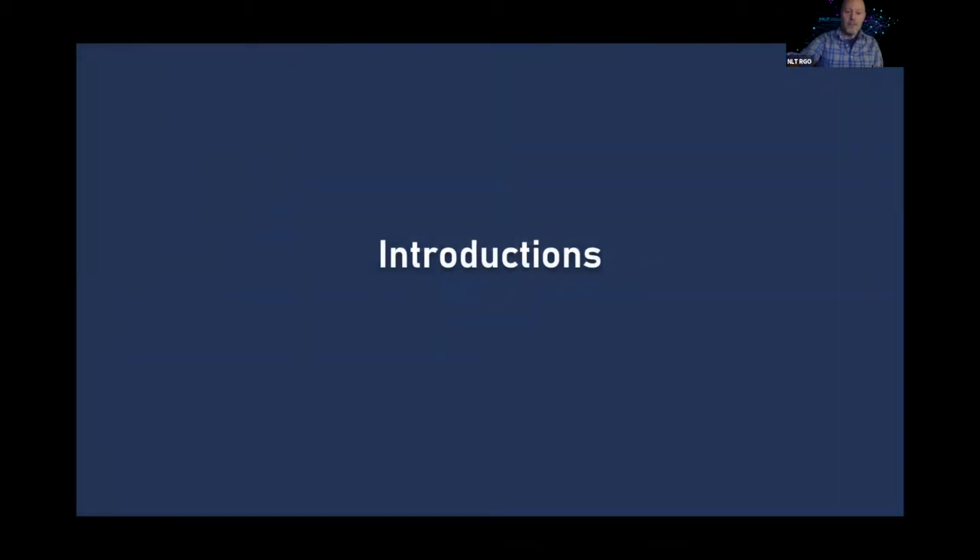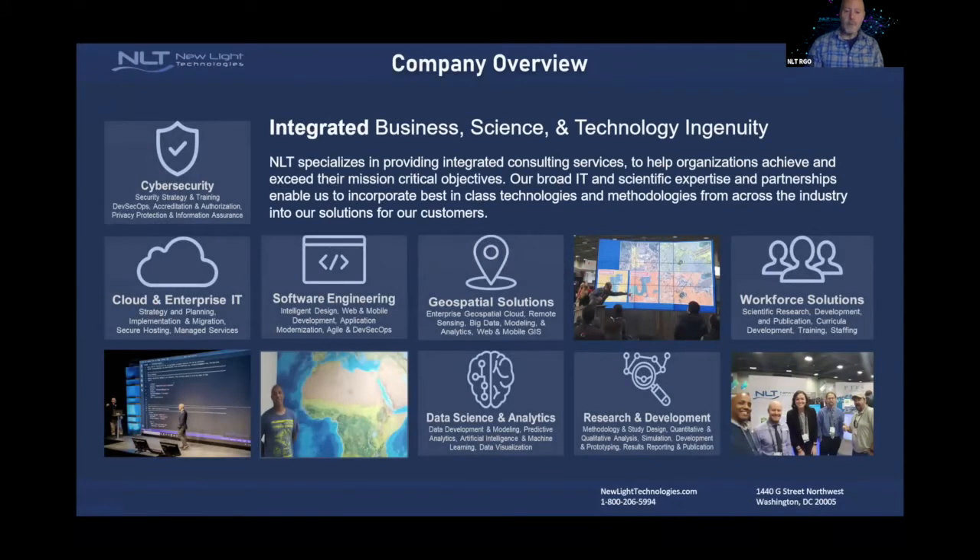New Light Technologies is an integrated IT, geospatial, and research services consultancy based in Washington, D.C. We offer a variety of services including cloud and enterprise IT, software development, data science, analytics, and geospatial solutions, as well as research and development and workforce solutions. We're involved in a number of projects across federal, state, and local governments, as well as in the nonprofit and private sectors.